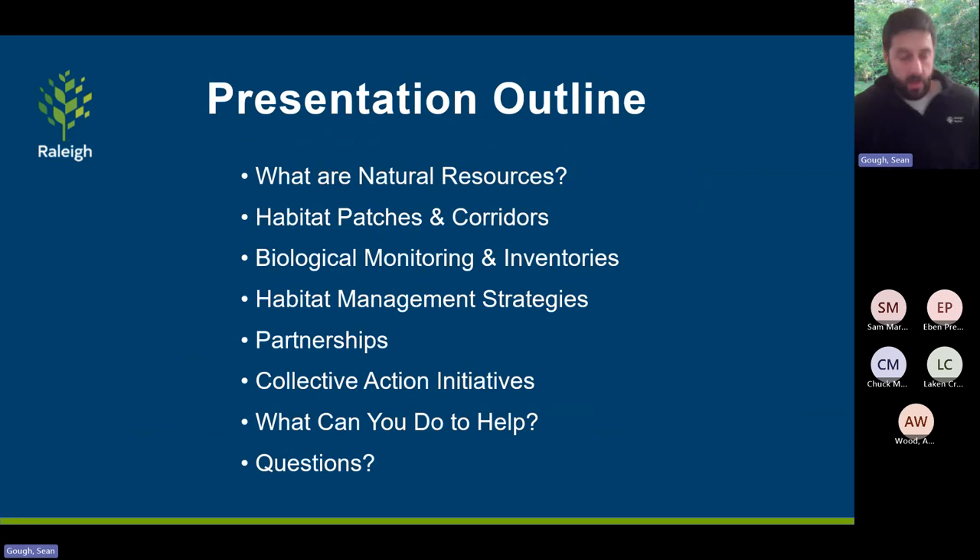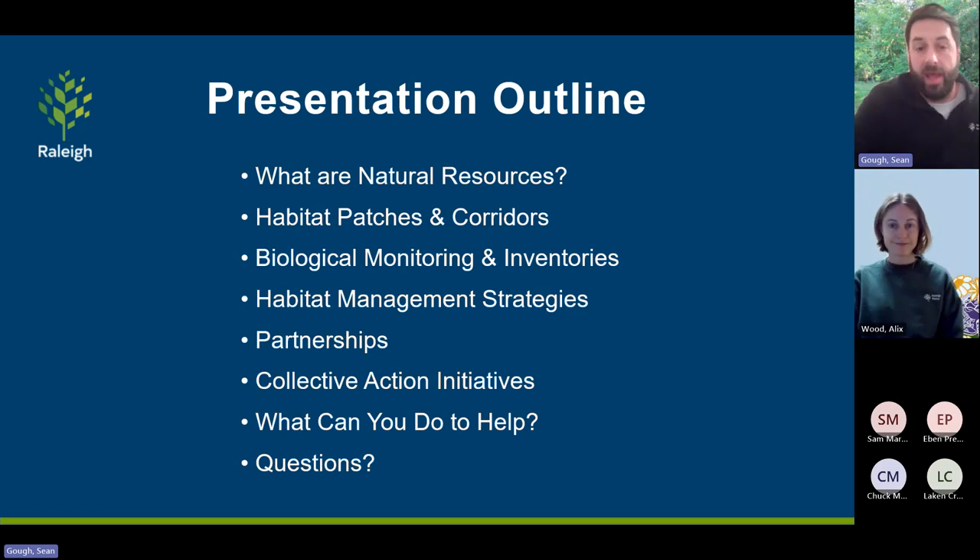Quick presentation outline: we're going to look at what natural resources are, talk about habitat patches and corridors and how vital those are — especially in an urban environment like Raleigh. We'll talk about monitoring and inventory strategies to figure out what's in those patches, how we manage habitat once we know what's there, partnerships and collective action initiatives, things viewers can do to help, and then we'll round it out with questions.